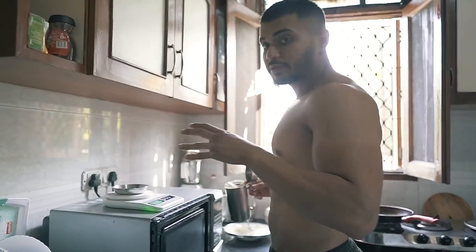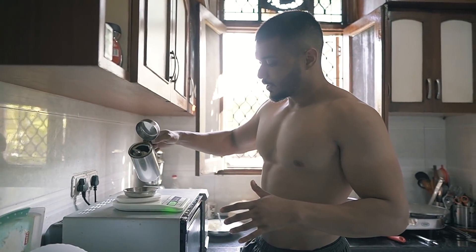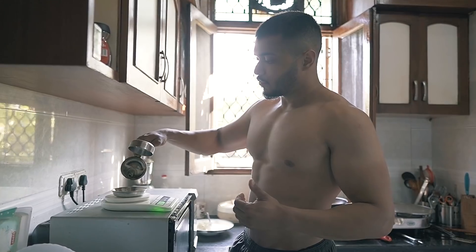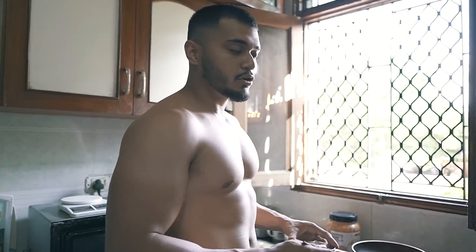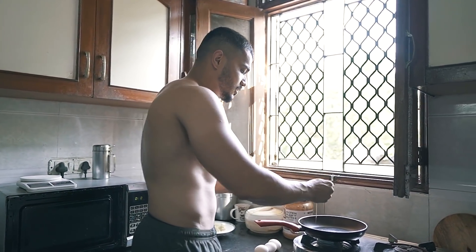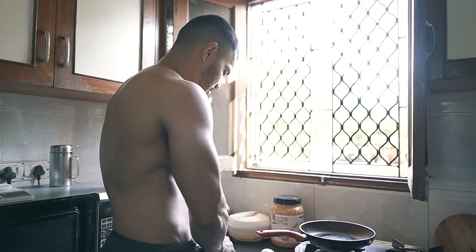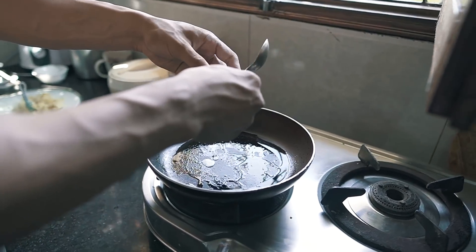The first thing I am going to cover for my meals is how much oil I use. I have 15 grams of oil for my daily meal. For breakfast, I am using 2 whole eggs and 3 egg whites with ghee.